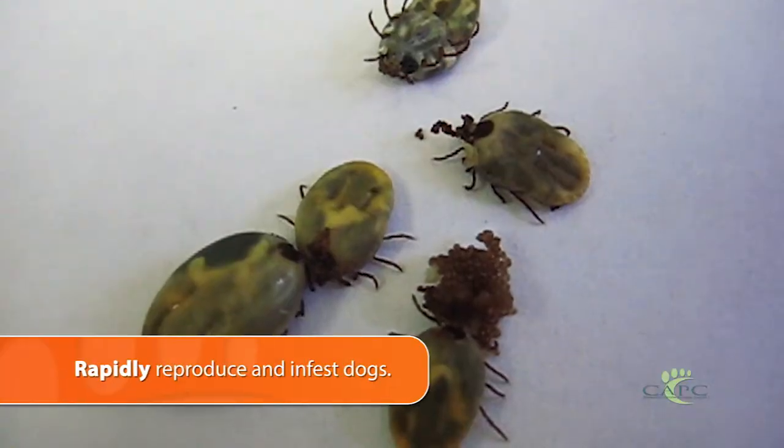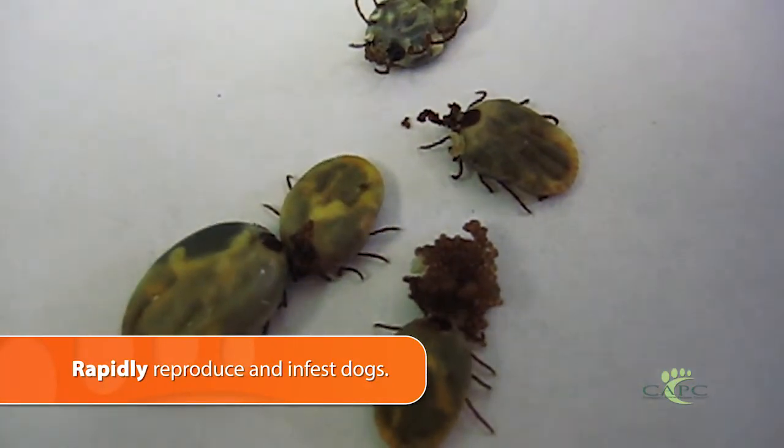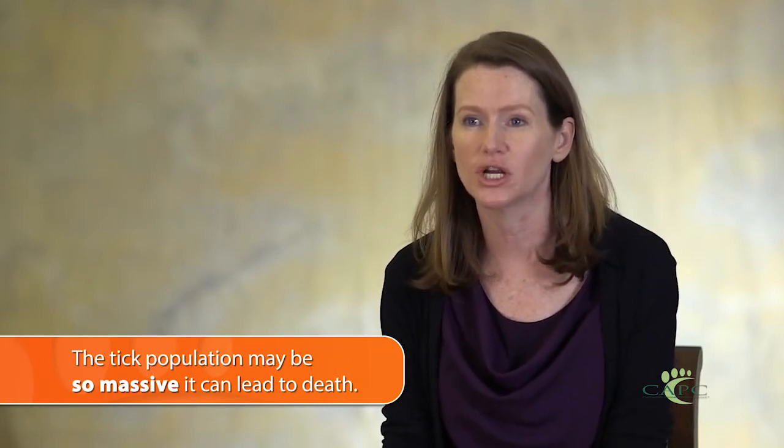They present another threat to dogs: because they live inside homes and kennels, their populations increase dramatically wherever there are dogs. They can actually cause anemia just from their numbers feeding on dogs, and we've had cases of exsanguination by ticks — a huge number of ticks feeding on dogs resulting in a need for blood transfusion or in some cases death.